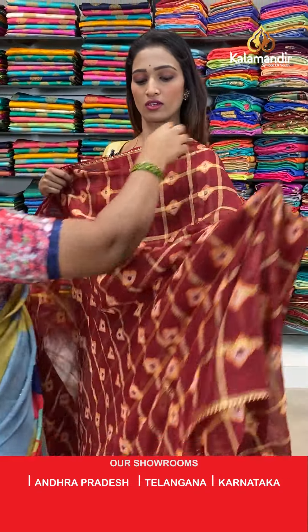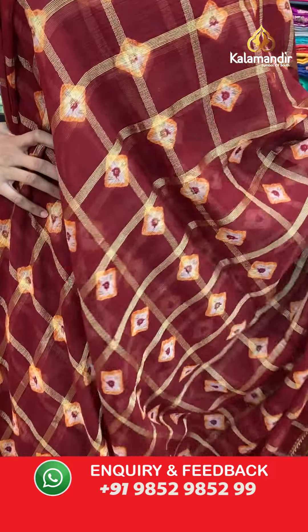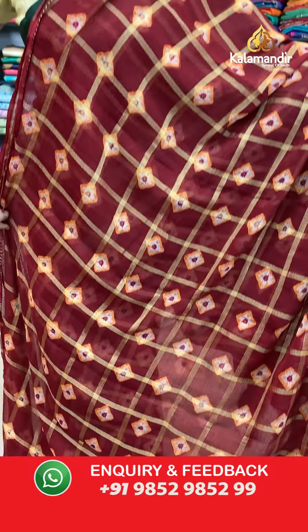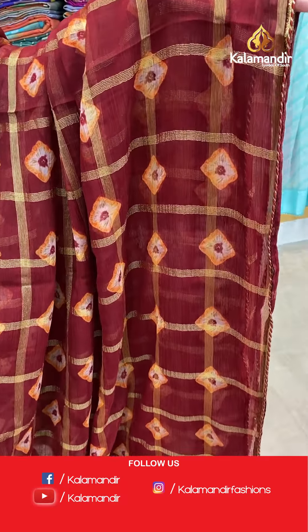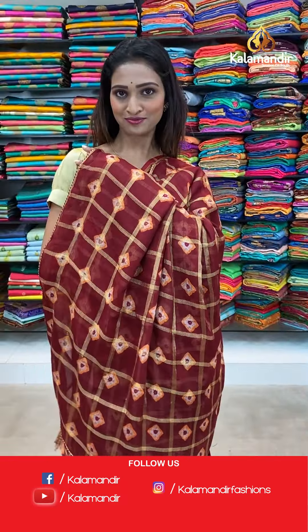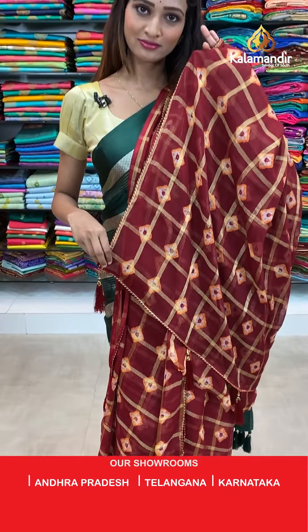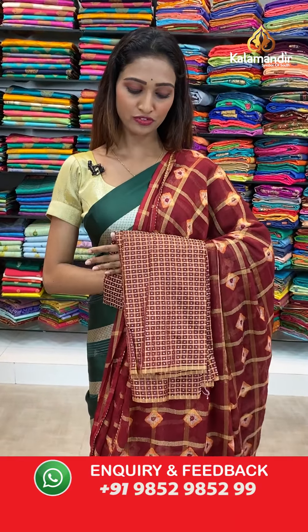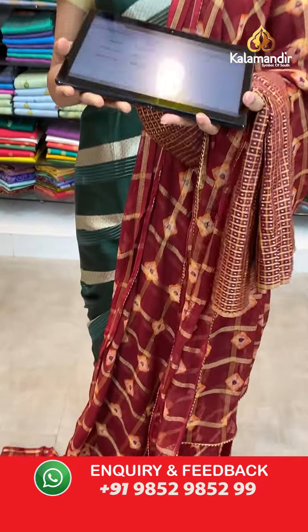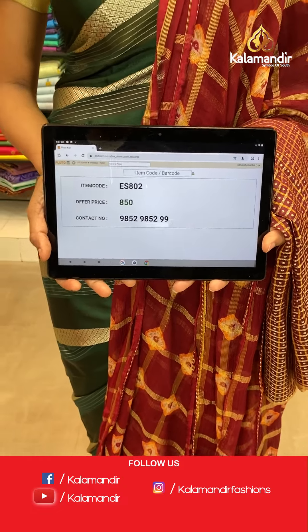Let's see the next saree — very lightweight, very beautiful. Maroon color with a shibori print all over the body and the lace border here. The pallu same as saree with dazzles at the end. Beautiful blouse piece. The item code is ES802, the offer price for today is 850 rupees.